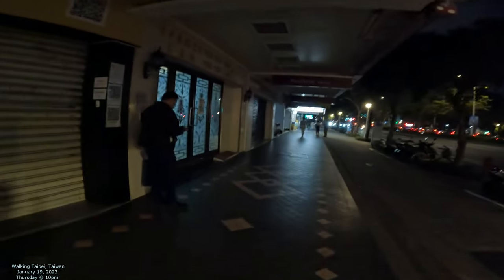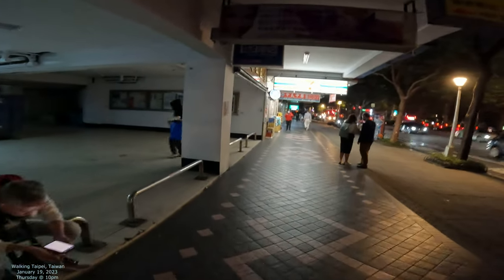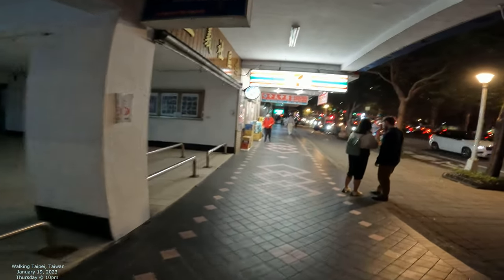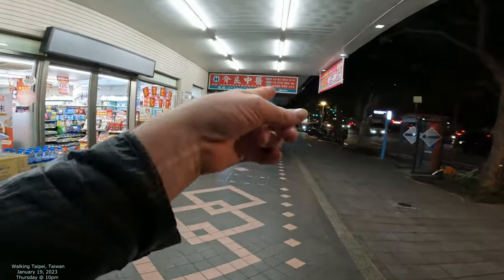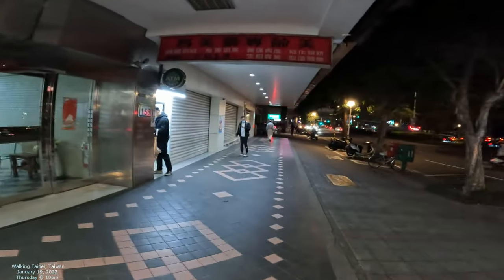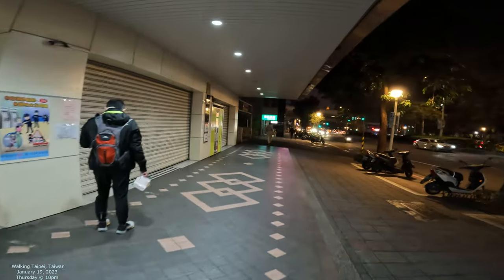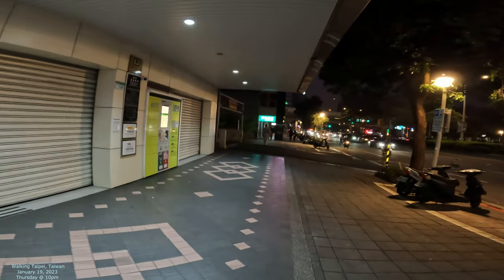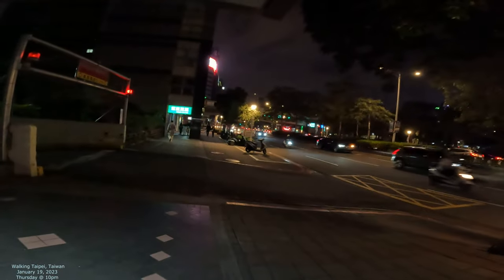Got a 7-Eleven coming up here, and I think the station is at the end of the street, so we'll just keep on going down. I think I see a foreigner to the right here. I think that's the station right there — once we get to that station, we can turn off the camera. I feel like I've done my deed of showing you what a main street looks like at night time. In general it feels quite comfortable, quite safe. A lot of these roads are quite wide in Taipei.